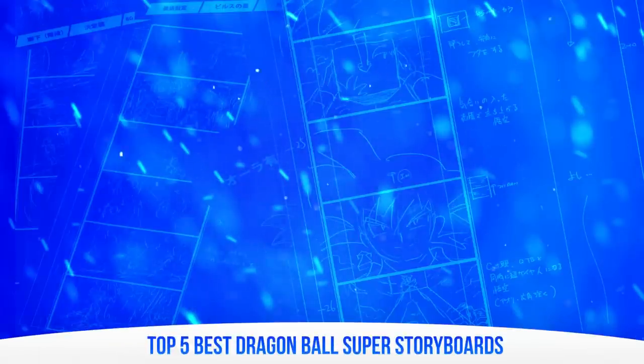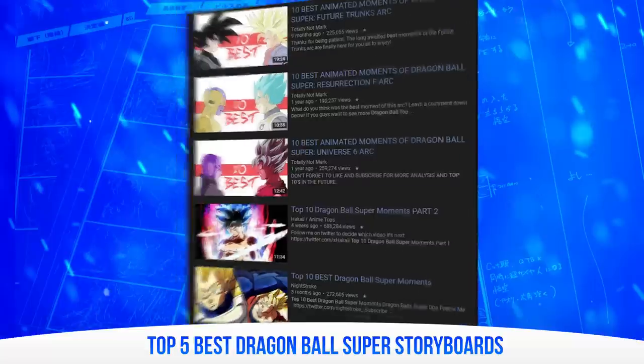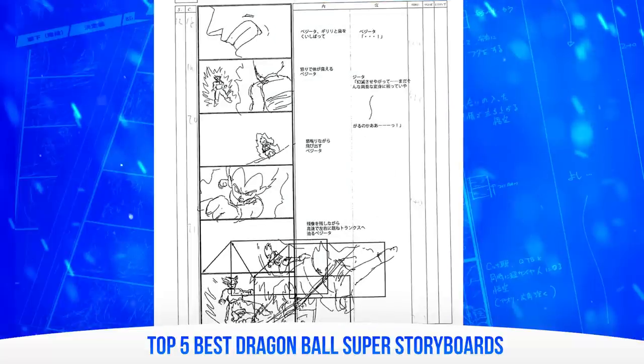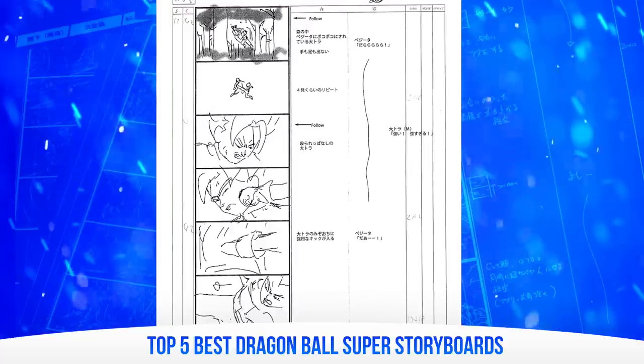There have probably been about a million videos on the best and worst animated episodes of Dragon Ball Super throughout YouTube, but I've never seen anyone touch on Super's storyboarding. For those who don't know, an anime storyboard is essentially the skeleton of the episode. It's a critical component of an episode's visual language – it determines the cinematography, the acting, and perhaps most critically in a show like Dragon Ball, the choreography and framing of the action.